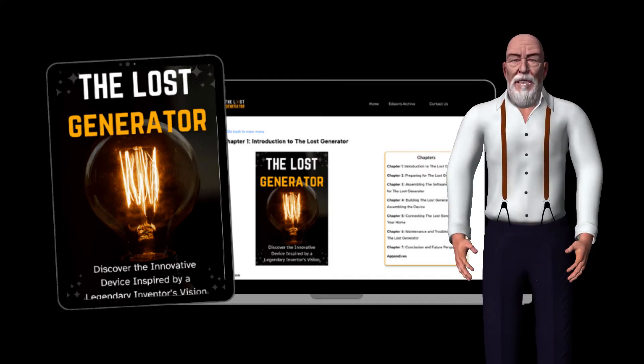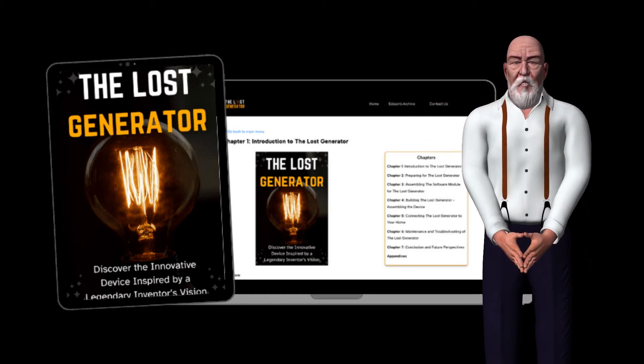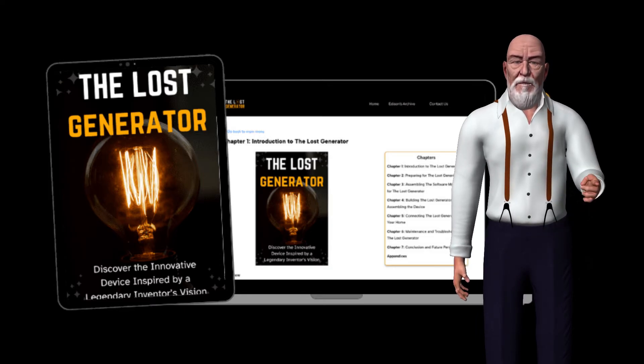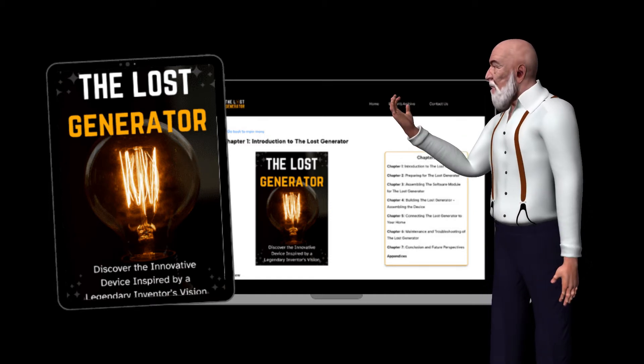Now you can, with the Edison Generator Plans. These plans, inspired by historical concepts, provide a fascinating approach to electricity generation that's sparking curiosity among DIY enthusiasts and those seeking alternative energy solutions. What is the Edison Generator?